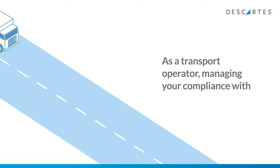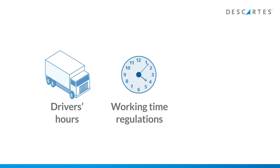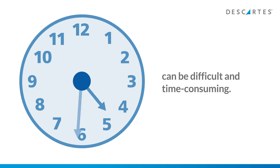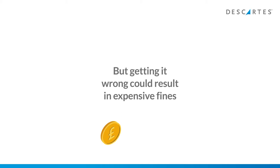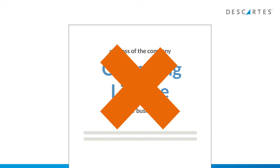As a transport operator, managing your compliance with driver's hours, working time regulations and tachograph legislation can be difficult and time consuming. But getting it wrong could result in expensive fines and loss of the company operating license, putting your business at risk.